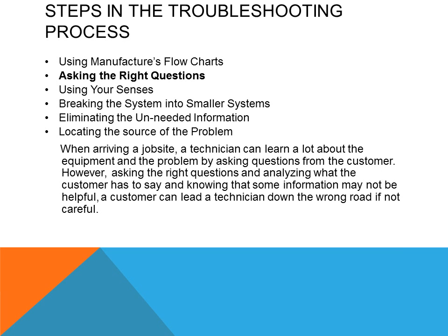When arriving on a job site, a technician can learn a lot about the equipment and the problem by asking questions from the customer. However, it's important to ask the right questions and analyze what the customer says, knowing that some information may not be helpful. A customer can lead a technician down the wrong road if not careful, so it takes skill to ask the right questions to help lead to the problem.